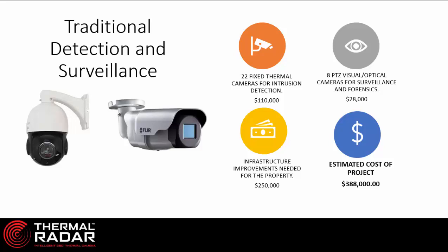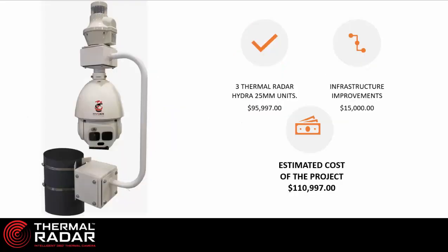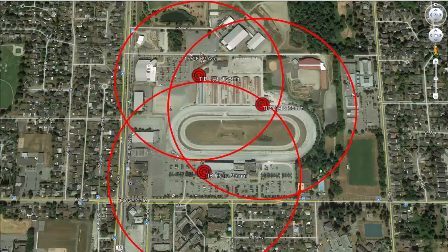A traditional detection and surveillance solution on that property might come in at about $400,000 or a little below that. A thermal radar view of something like this is quite different. By using the thermal radar Hydra, thermal radar needs only three cameras on the property, and those three cameras require very little infrastructure improvement. Moving three thermal radars to very specific parts of the property, you're able to see the entire property and have the saturation you're looking for using only three devices. This is the effectiveness and value proposition of thermal radar.